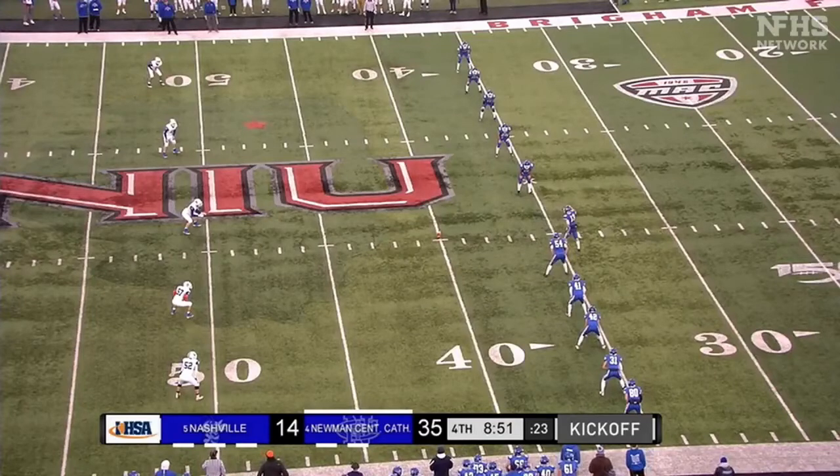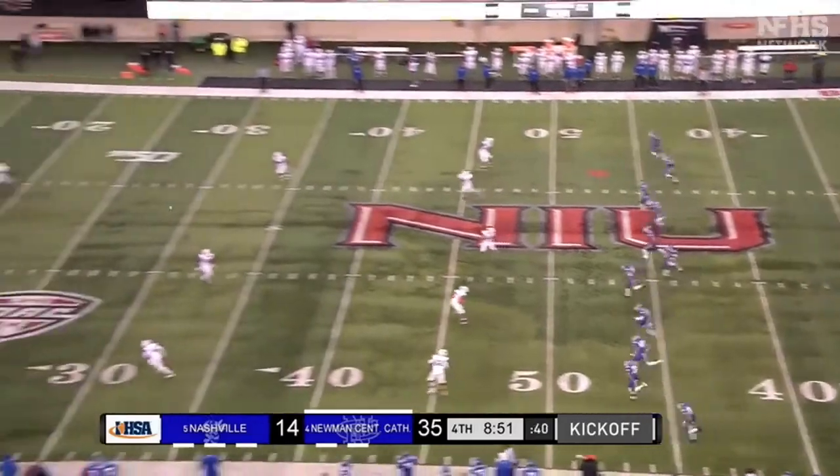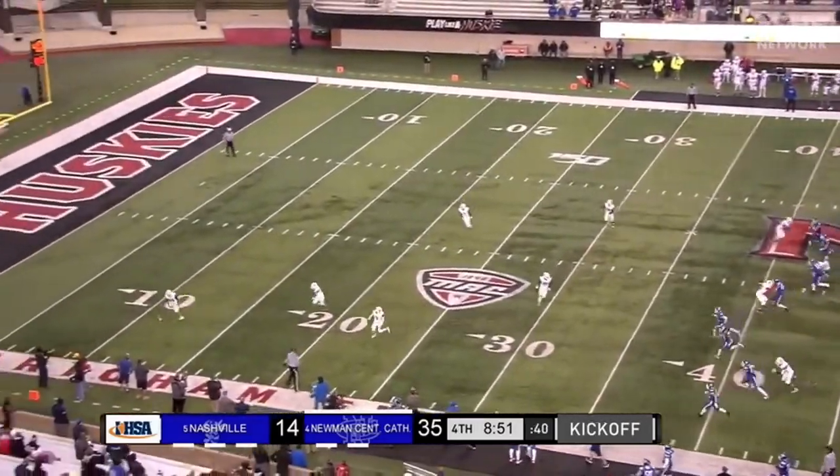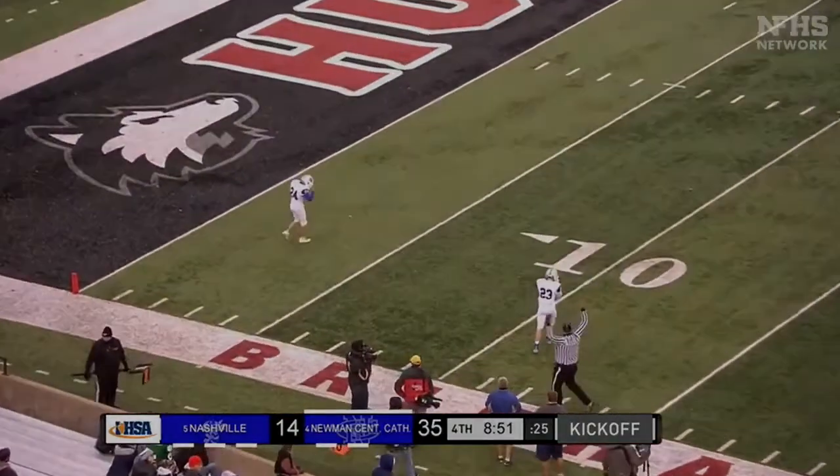This play shows two views of a kickoff that goes out of bounds on the umpire's sideline. We're focusing on the umpire's mechanics. The umpire correctly winds the clock, then the ball rolls out of bounds, and the umpire moves back up the field to get the spot where the ball went out of bounds.